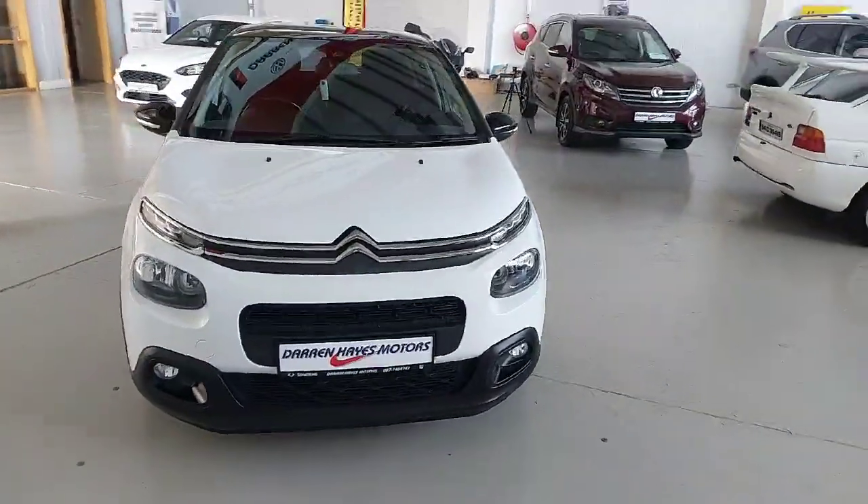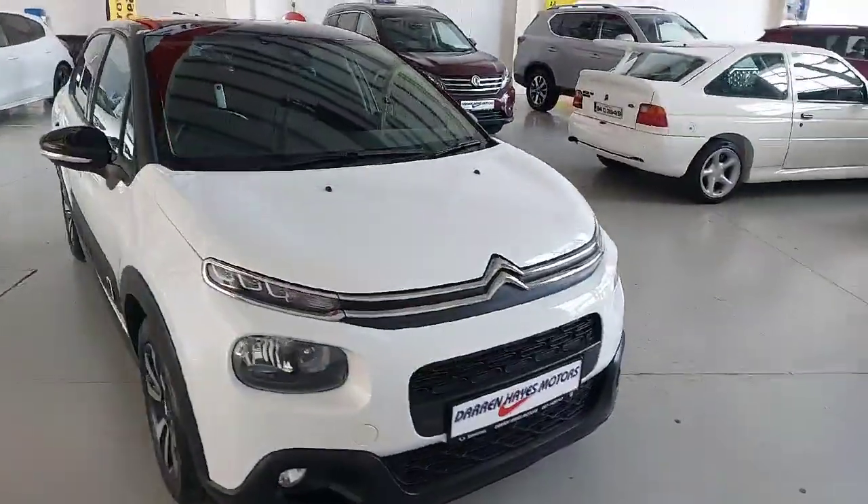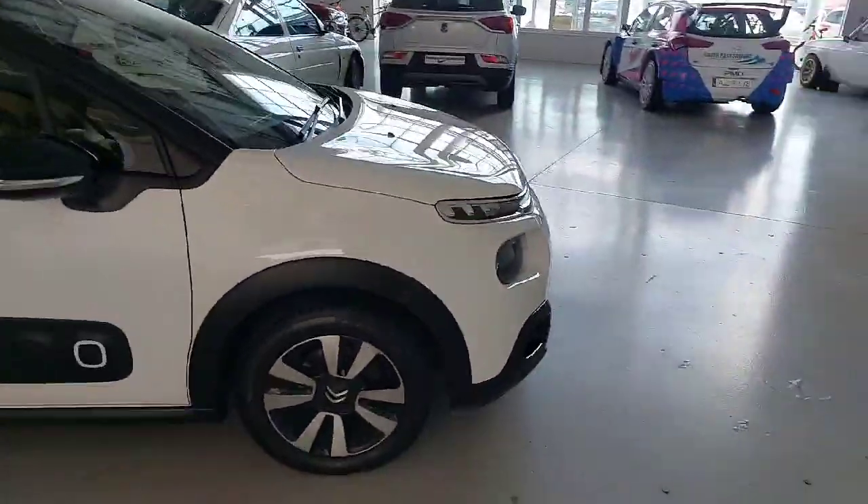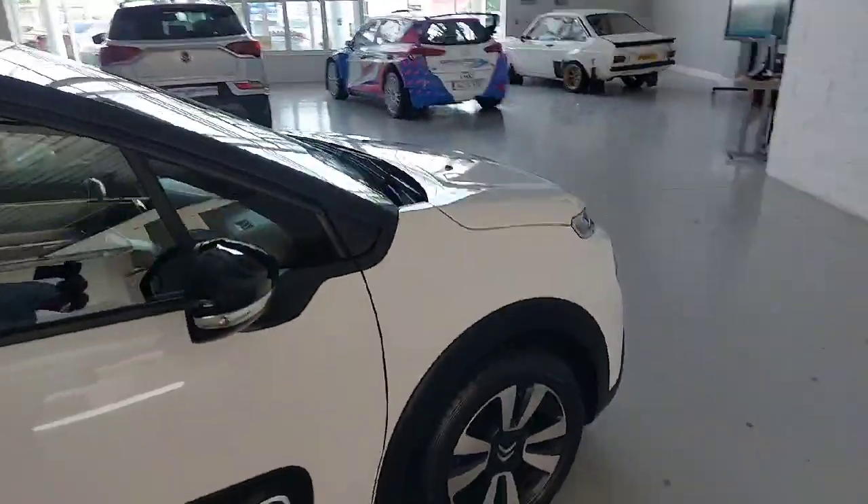Welcome to Darren Hayes Motors, 16 Barron Valley in Carlow. New in the stock today is a lovely little C3. Nice two-tone white and black, really really nice clean car.